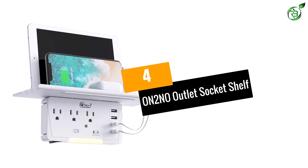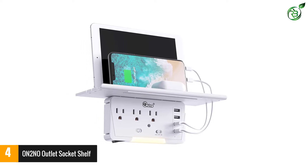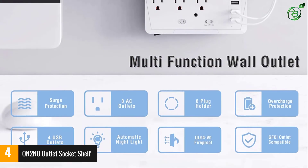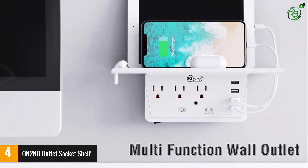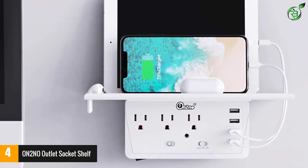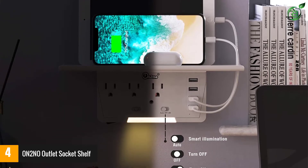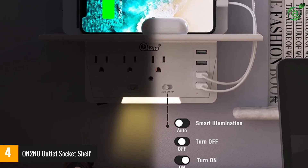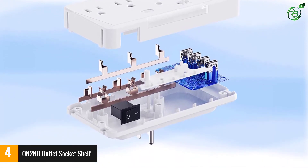Number 4: ON2NO OUTLET SOCKET SHELF. This wall outlet shelf comes with an inductive night light that offers glare-free lighting during the dark. The shelf includes 2.1-amp power output to offer instant and reliable charging. This multi-outlet includes 3 USB ports and 3 AC wall outlets. The surge protector is GFCI compatible. The shelf also comes along with 4 cable holders and an earphone bracket. You can use this multi-outlet in your kitchen, bathroom, bedroom, and other spaces. You can simply plug in this surge protector to any standard wall outlet without any installation.